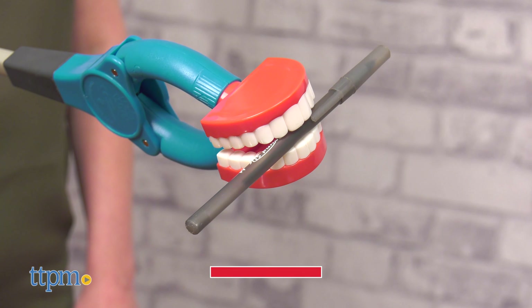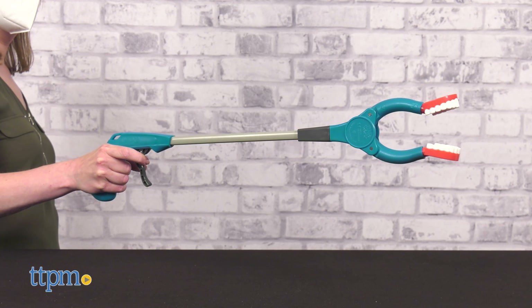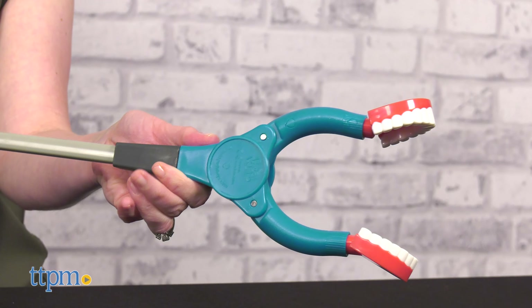You'll easily find more toy videos when you click that subscribe button. Chomp down on a snack, a pencil, a toy, or whatever you just can't reach. You can even rotate the arms for an easier pickup process.